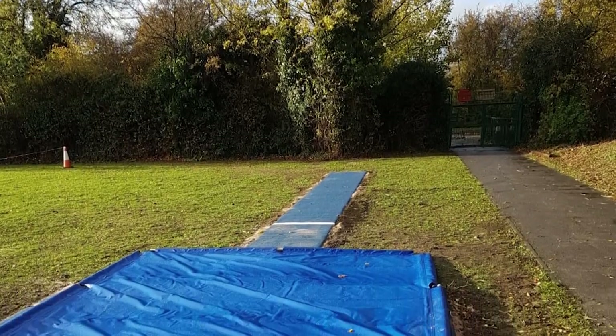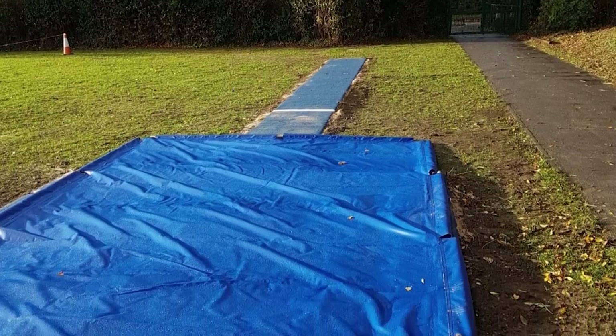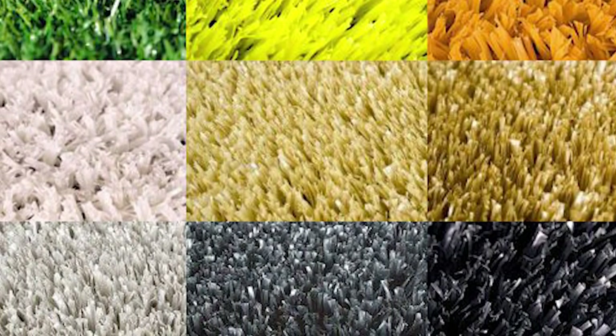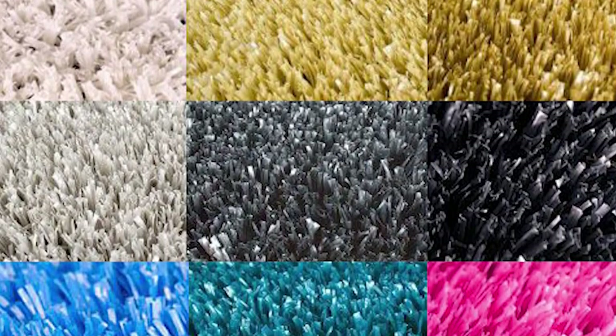For this particular job, we fitted their long jump as a blue runway with a blue sandpit. We can customize the color of your facility to your liking, so whatever the color or specification, we can install it.